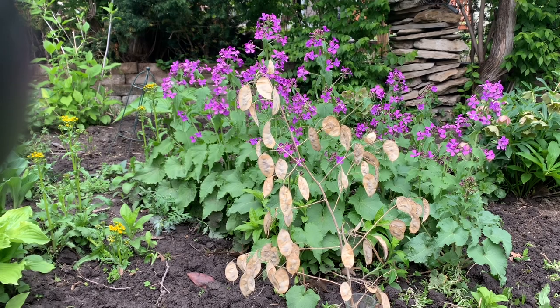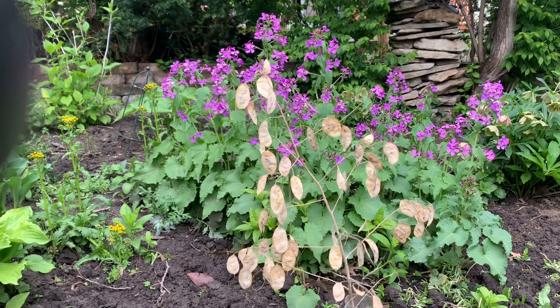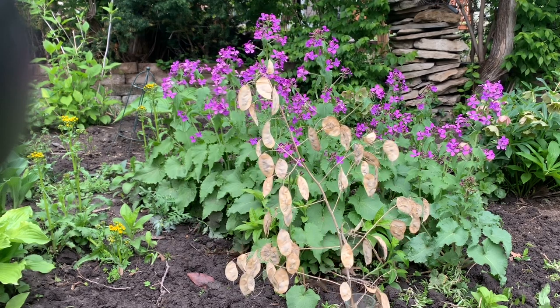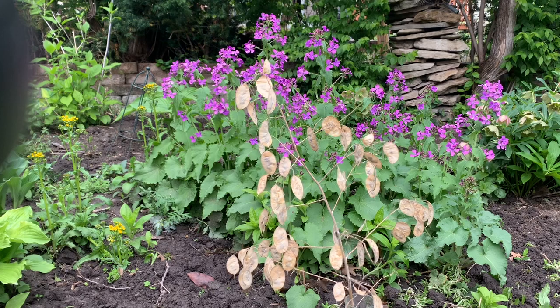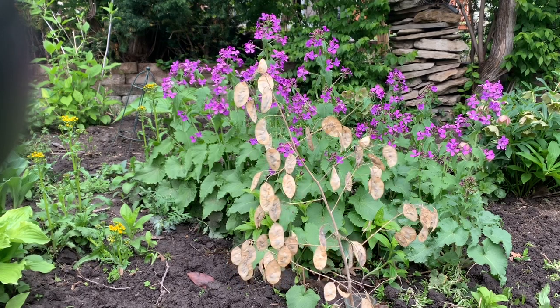To propagate these plants comes from a rooting or from the seeds, but the first year is a big bust, although this is a small green mound of leaves. The second year, when it makes seed, it puts out this dramatic purple flower, followed by the money plant seed pods.